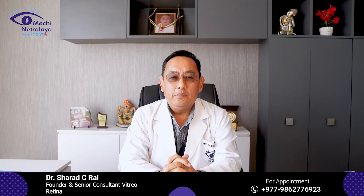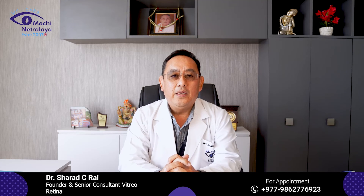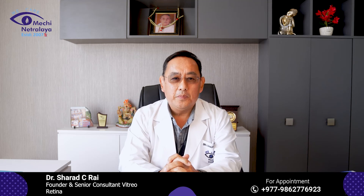What are the facilities in Menchi Netralaya for Diabetic Retinopathy treatment? We have a very strong vitreo-retinal unit. We have retinal lasers. We give intravitreal injections and have surgery for vitreous hemorrhage and diabetic retinal detachment on a regular basis. Thank you so much.